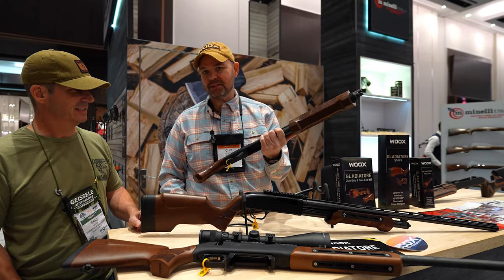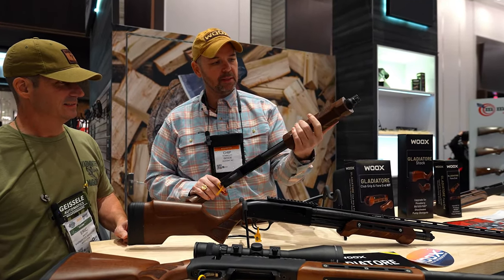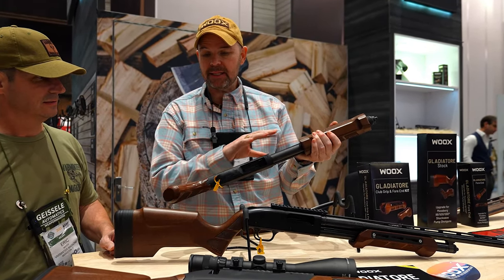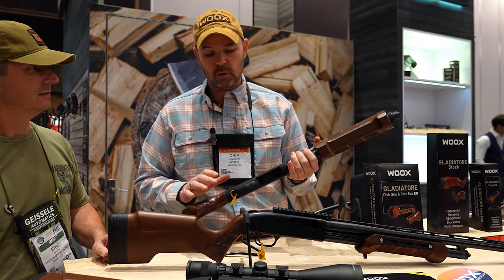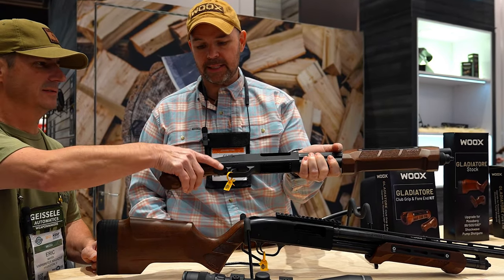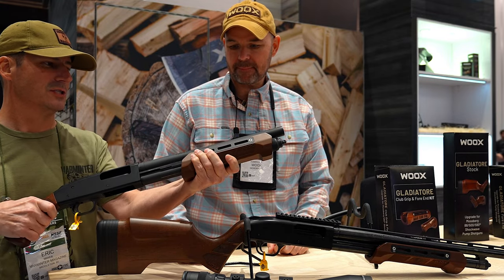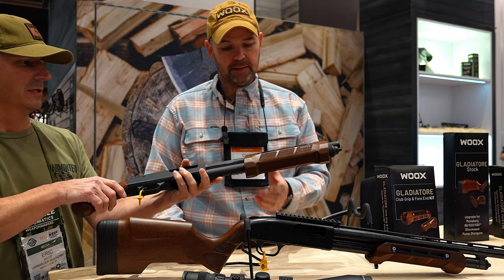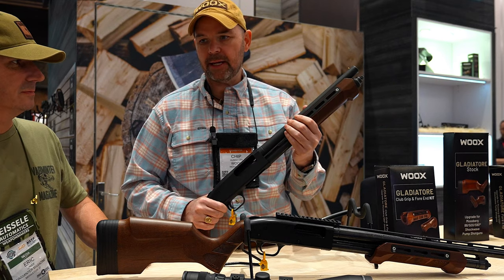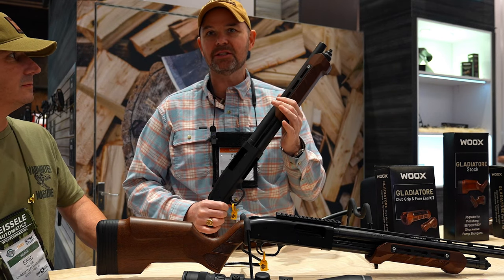This right here is for the Shockwave — it's classic American walnut, same forend, with a club grip. You can buy these as individual components or get them as a kit. The kit starts at $219 and the shoulder stock kit is $250. This is the kind of furniture that looks so good — a guy who keeps one of these under the truck seat is going to want to put it in the window, it just looks that good.